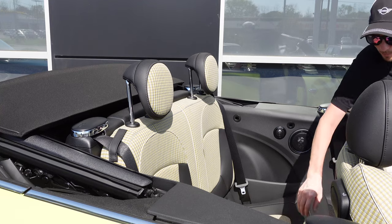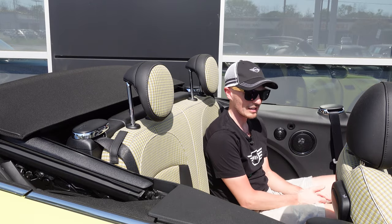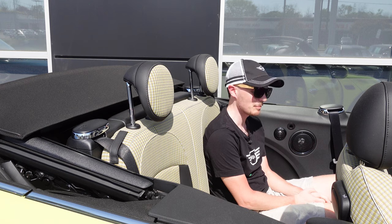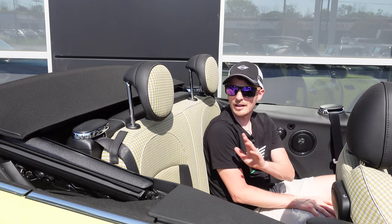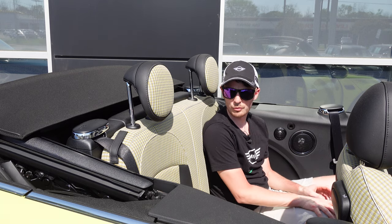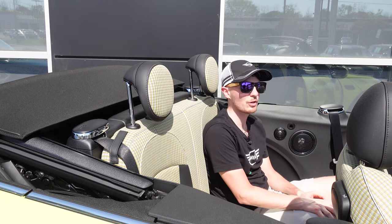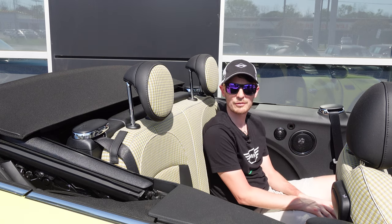So how much room is there in the back seat of a convertible? It's slightly smaller than the two-door hardtop's rear space, but you could fit two adults — shorter adults — in the back. The seats do sit a little more upright, which might not be super comfortable for long trips, but for short jaunts around town to go get some ice cream with the top down, this works perfectly.